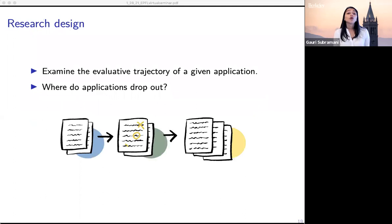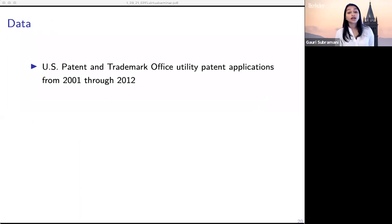We examine the evaluative trajectory of a given application, where the unit of analysis is the application, and the question we ask is: where do applications drop out? To do this, we use data from the US Patent and Trademark Office on utility patent applications from 2001 through 2012. Much work that uses patent data focuses on granted patents, but here we have the full set of applications — both those that are successful and those that are unsuccessful. So you can see not only goals, but shots on goal.